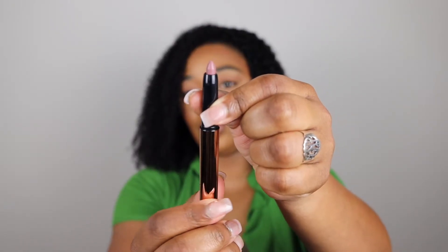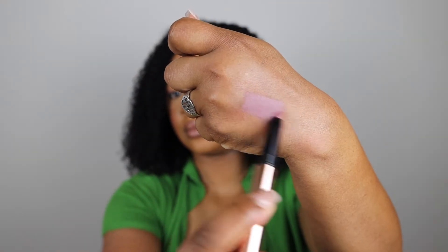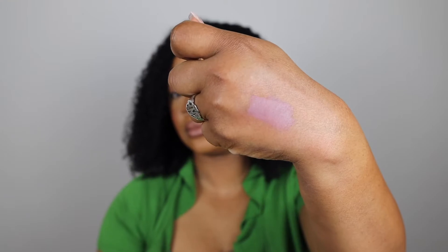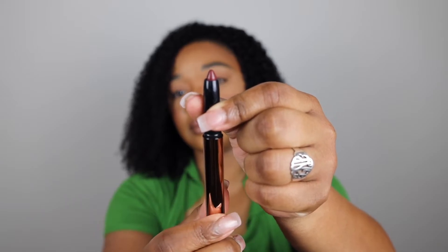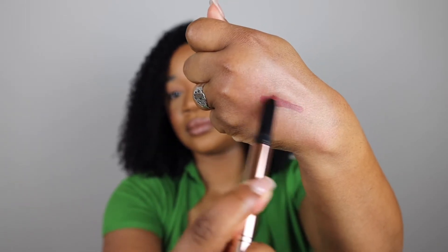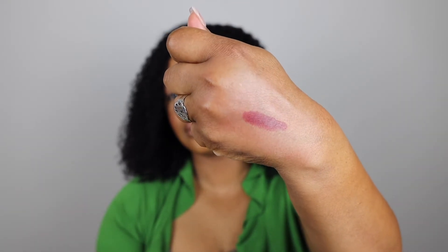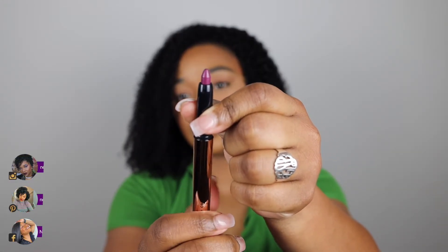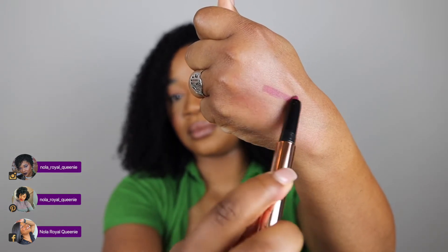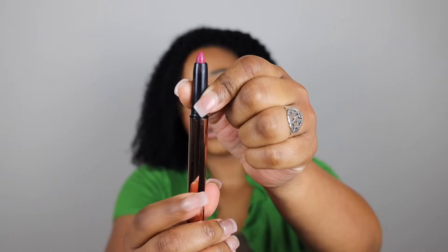Next is Tea Rose, followed by Scarlet Knight, then Mulberry Maven, and Berry Sherbet.